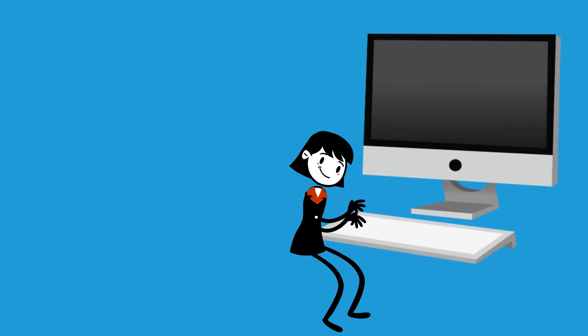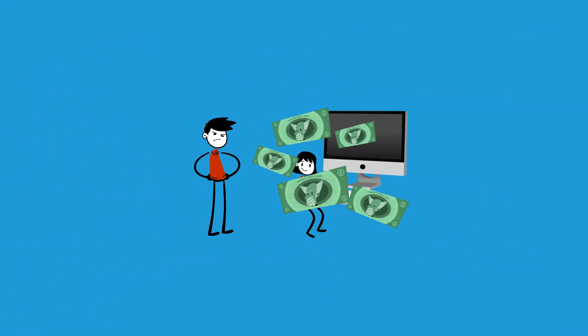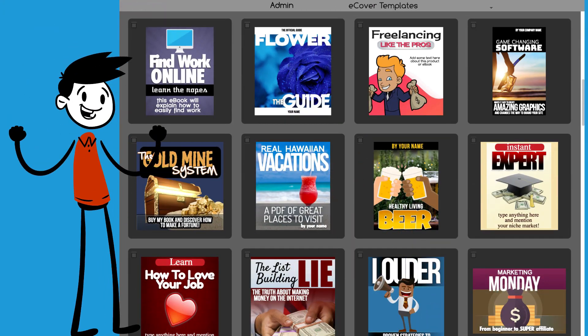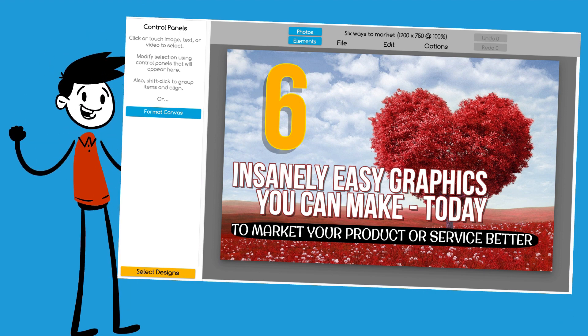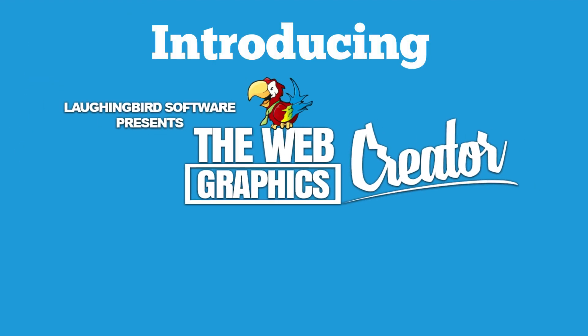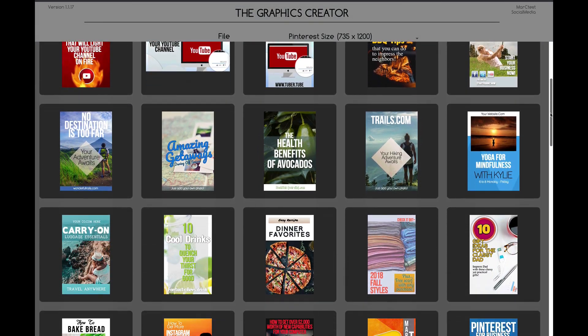Hiring a professional designer will cost you tons of money and valuable time. But if you invest in high-quality graphics that are really easy to customize, you instantly put yourself light-years ahead of your competition. Introducing the Graphics Creator by Laughing Bird Software. Get ready to instantly look great and boost sales.